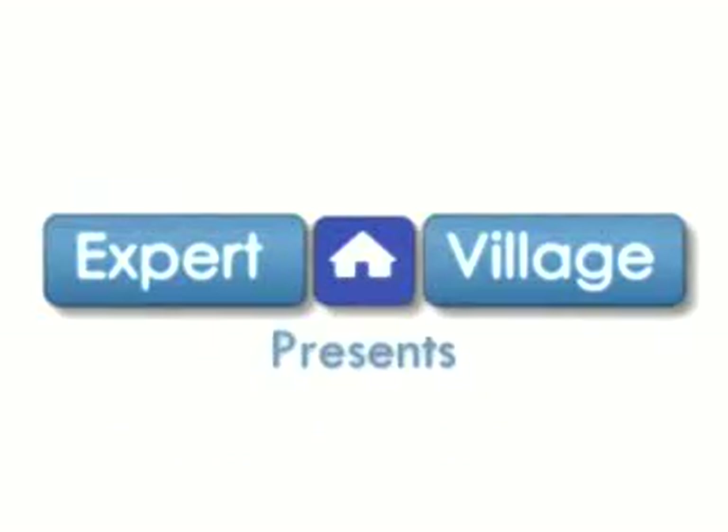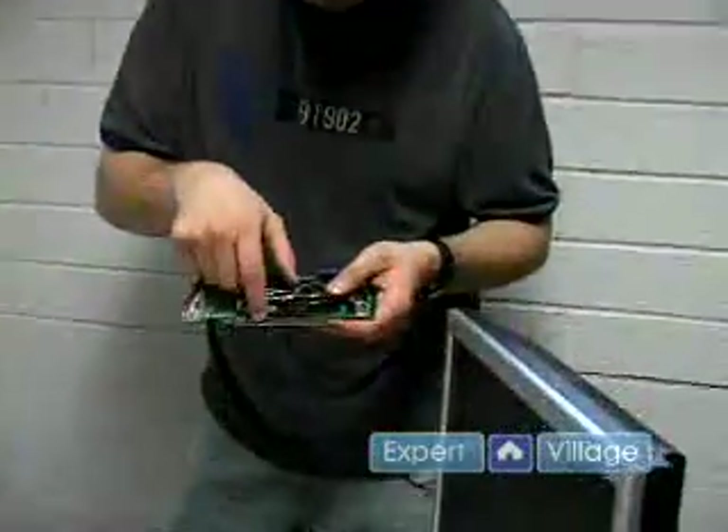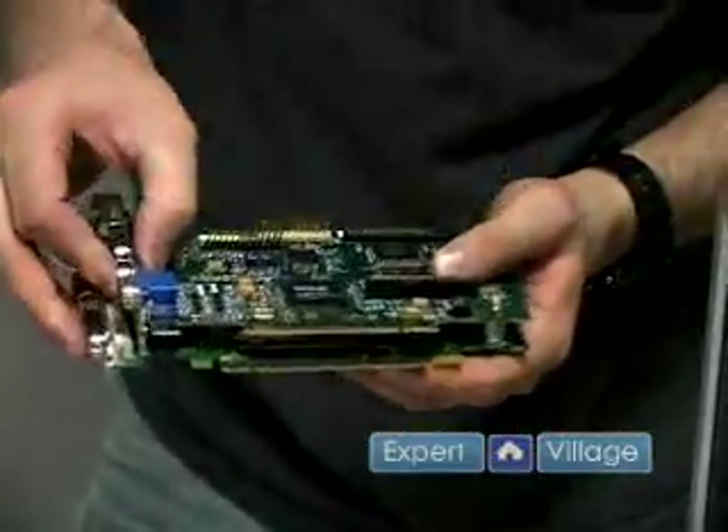Hi, I'm James Adams. I'm here on behalf of expertvillage.com, and I'm going to talk to you about PCI Express video cards. PCI Express actually has a 16 at the end, or it's spelled P-C-I-E-X-16, and this is the latest technology to play games. This is a PCI Express video card, PCI Express 16, and it's actually a pretty good one — it's a 7600, which is pretty good for games.